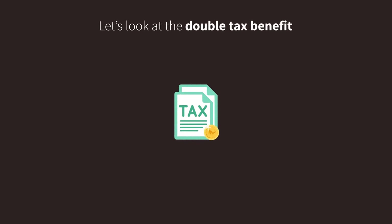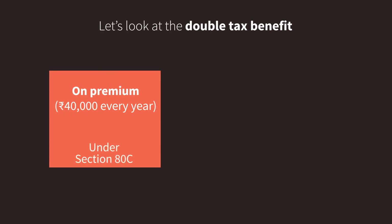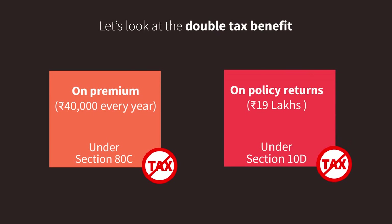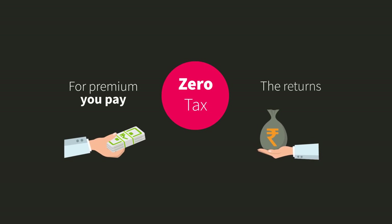Finally, let's look at the double tax benefit. First, for the premium you pay every year — which is 40,000 rupees in our example — you get tax exemption under Section 80C. Second, for the amount you get back at the end of the term — which is 19 lakh rupees in our example — you get tax exemption under Section 10D. So you pay zero tax both on the premium you pay and the returns you get.